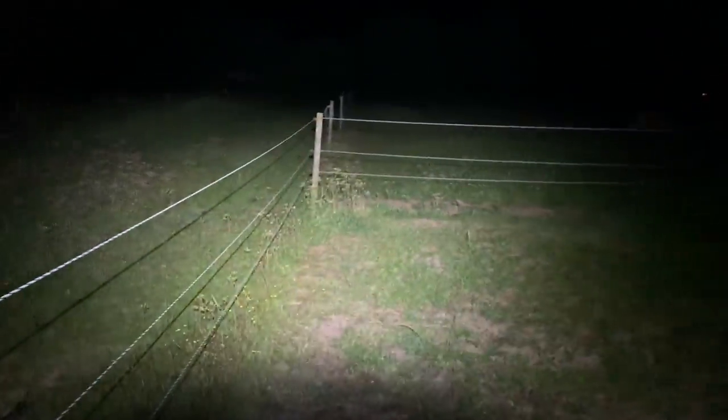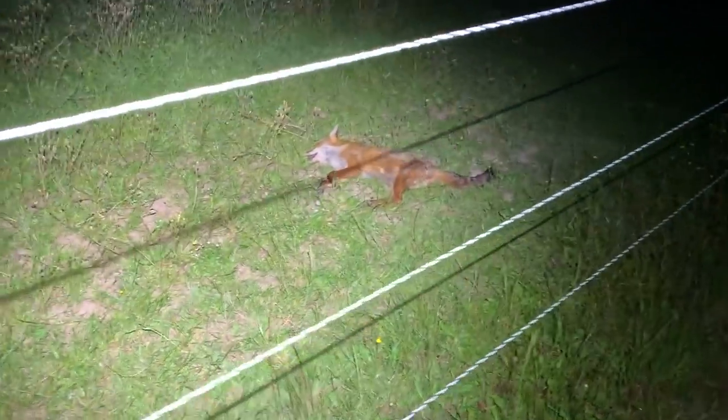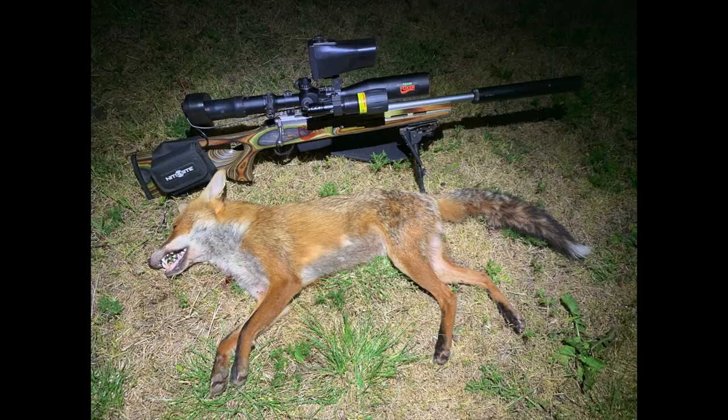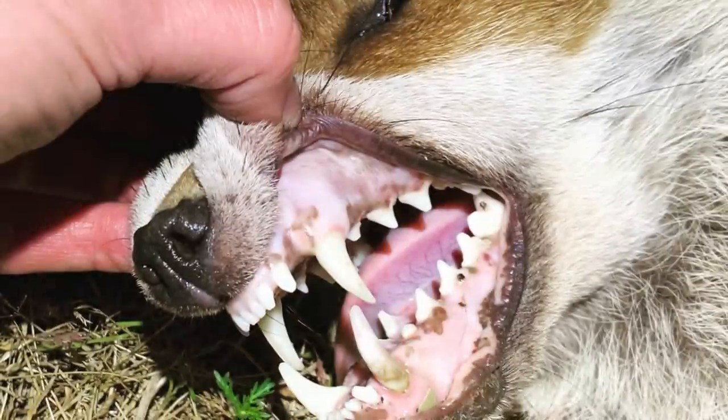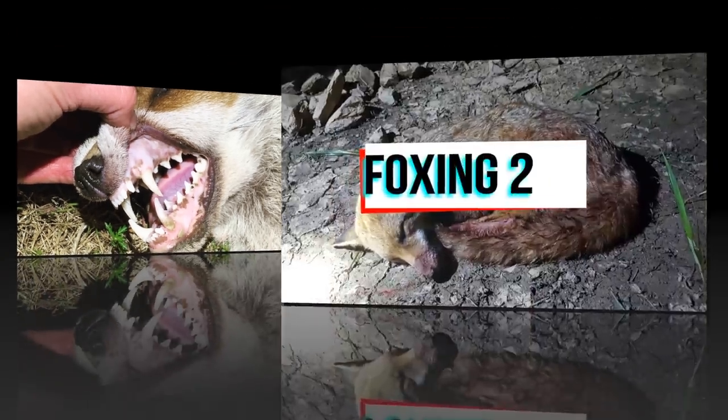I'll tell you what, this bloody head torch is good — the Olight H2R head torch. It's going down to 800 lumens. It's very handy, I find, having a head torch while you're out.